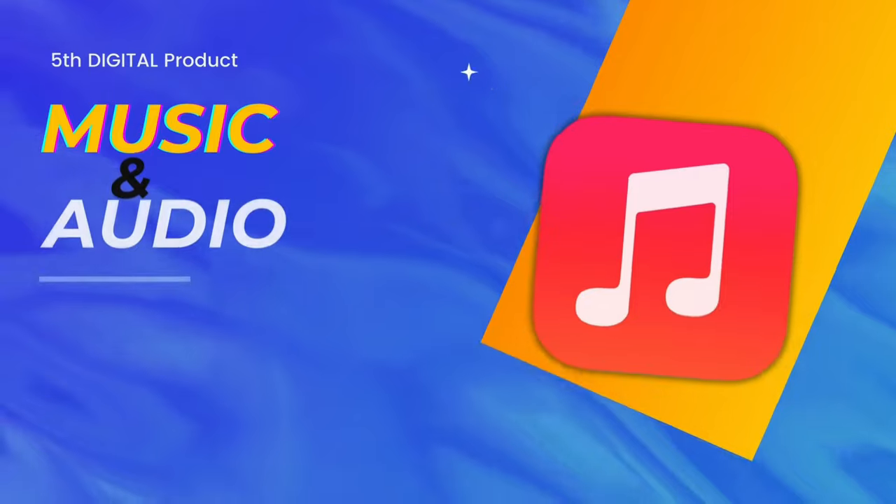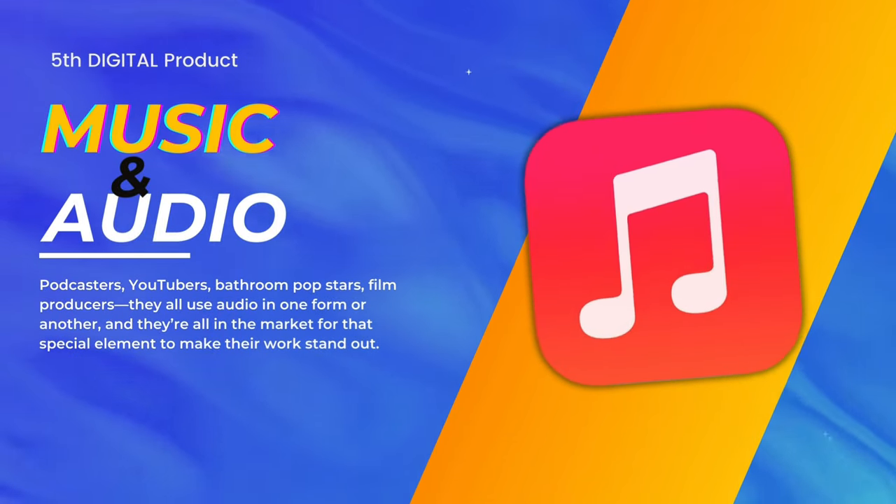There are also kids' workbooks, posters, and birthday cards that people can download, customize, and then send out to their friends. The bottom line is there's something out there for everyone. The fifth digital product is not something everyone can do, but it's music and audio.